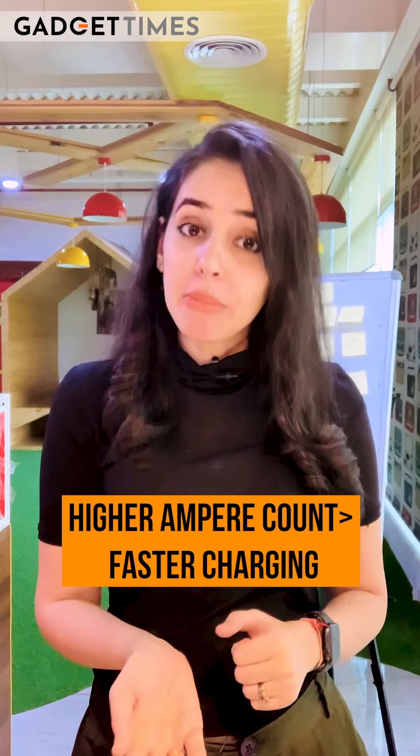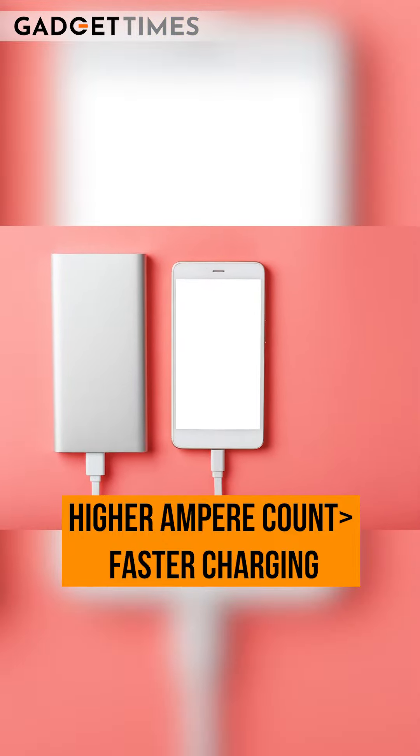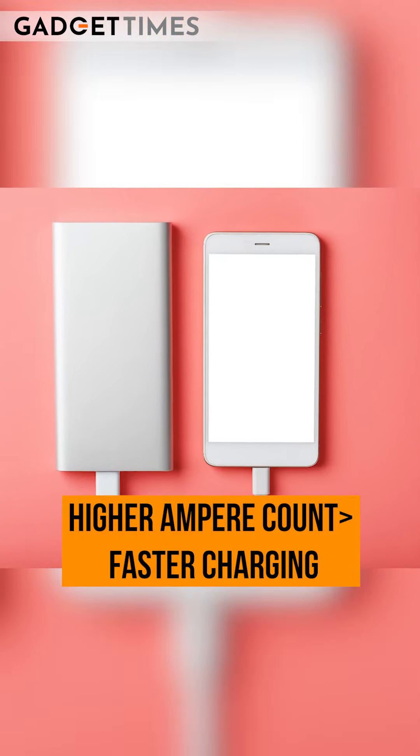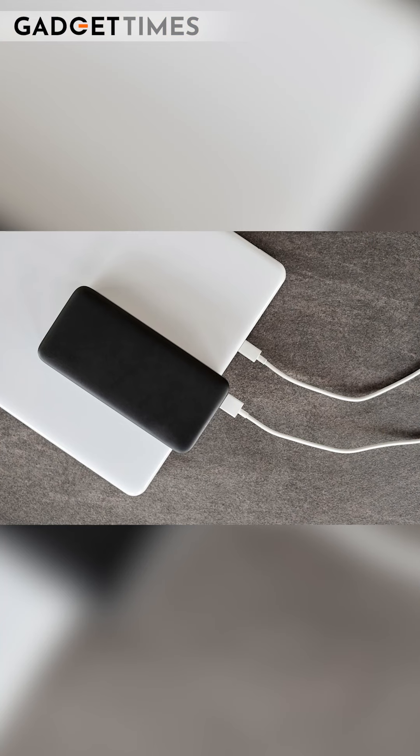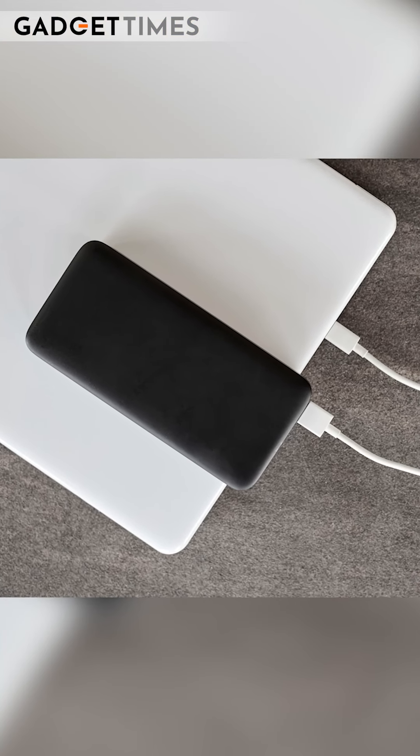Fast output from a power bank is very important. You need to understand what the ampere count is. Ampere is a unit used to measure current. The higher the ampere count, the faster the power bank will charge your phone. For example, if you have a laptop that needs 2.1 amperes of charging, you need to make sure your power bank can deliver that much current to your device.